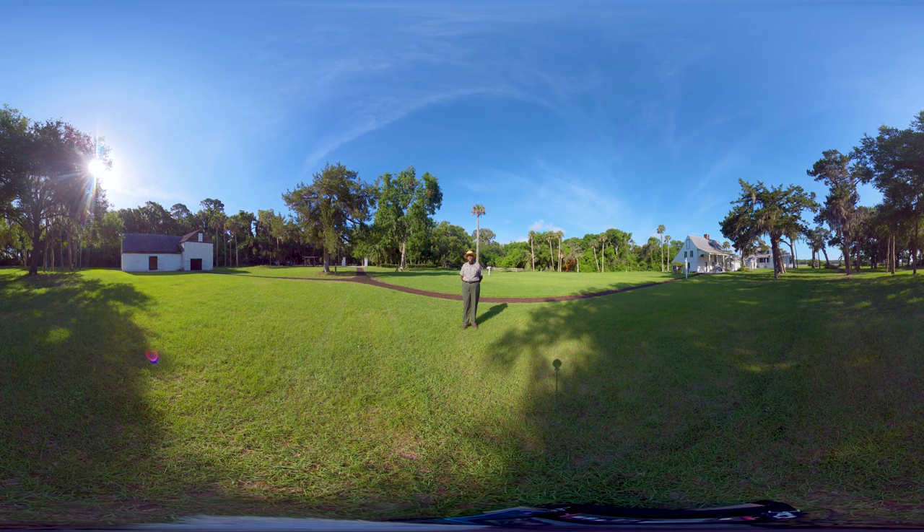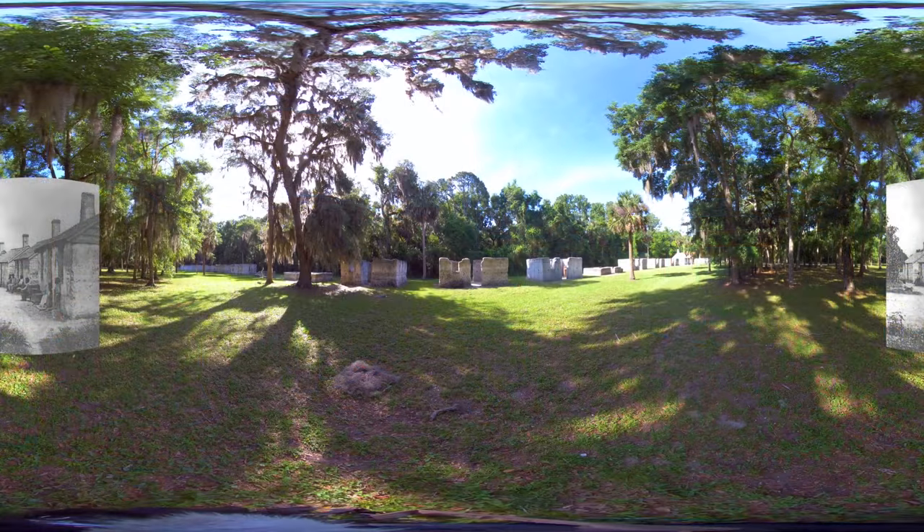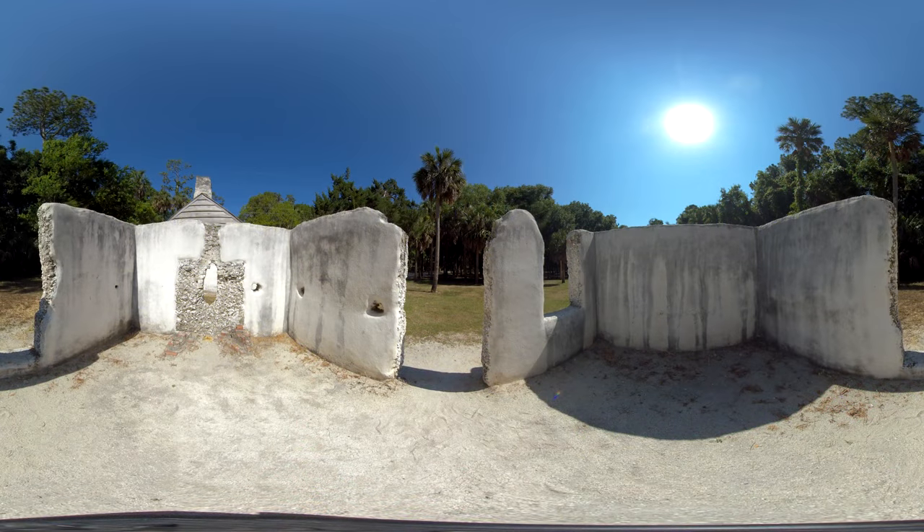Explore historic structures such as the plantation owner's house, the kitchen house, the barn, and the nation's largest collection of tabby slave homes. This site is the birthplace of African American archaeology, and by studying these artifacts, we give voice to those silenced by enslavement.